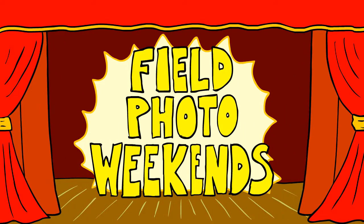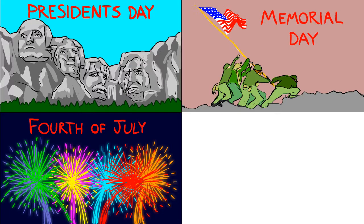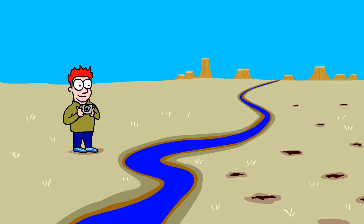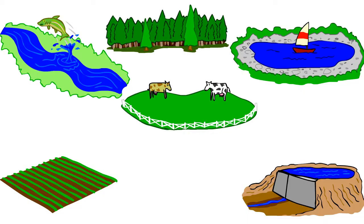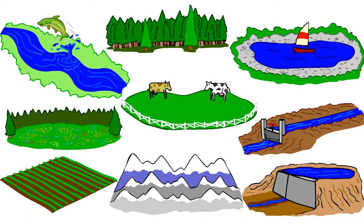That brings us back to the main event, the Field Photo Weekend. Four times a year — President's Day, Memorial Day, Fourth of July, and Labor Day — when everybody is outside having fun, volunteers take pictures of landscapes that respond to variations in moisture. Places like pastures, reservoirs, streams, lakes, cultivated crops, trees, irrigation ditches, meadows, snow-covered peaks, or the like.